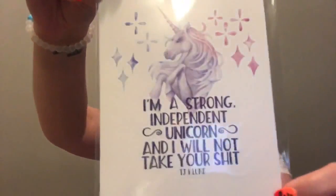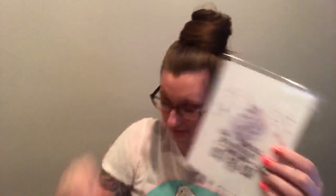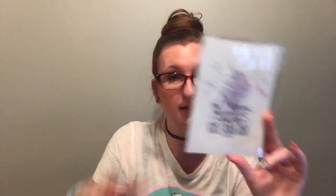It says, 'I am a strong, independent unicorn, and I will not take your shit.' That is so pretty — I love that! It's a little print. It's a 5x7 strong independent unicorn print by Mariana of Dorothy Reads. You can find these prints at society6.com/DorothyReads. I cannot wait to throw that in a frame!